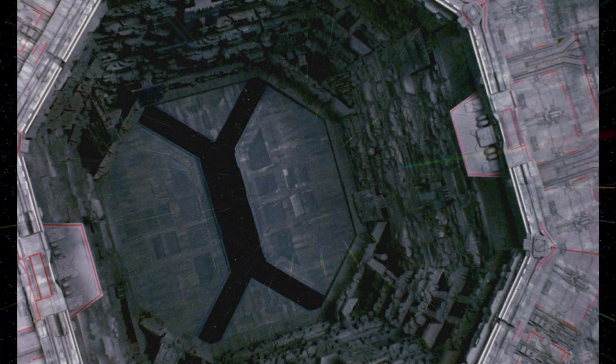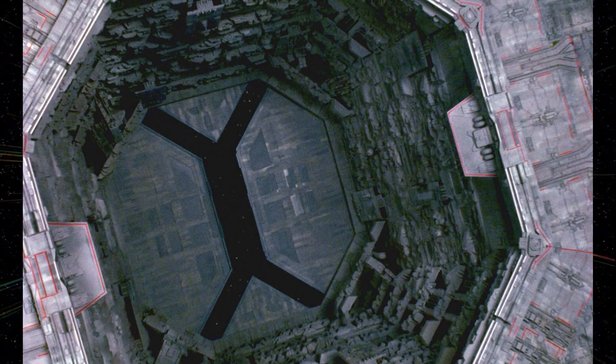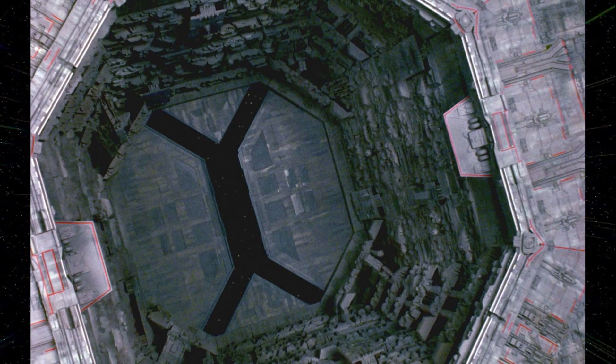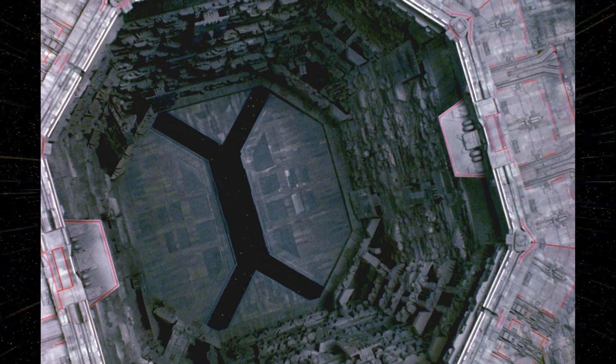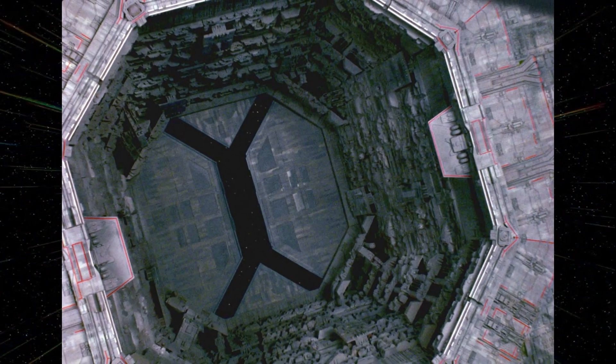As a result, the USS Jalolin crashed into it in 2294, after being pulled in by the sphere's immense gravity well, while investigating it en route to the Norpin colony.